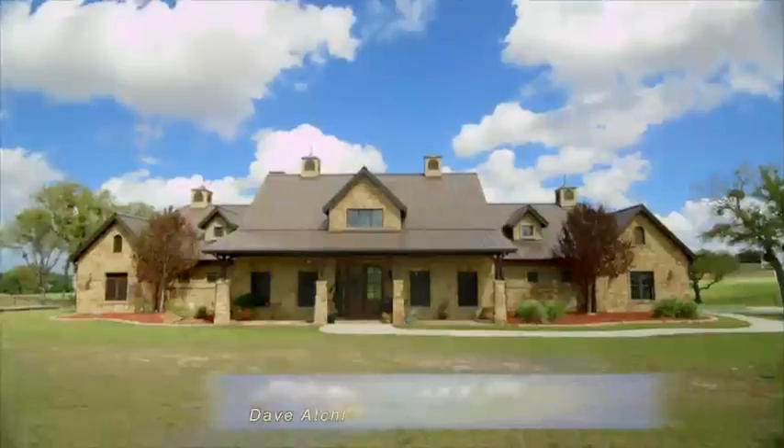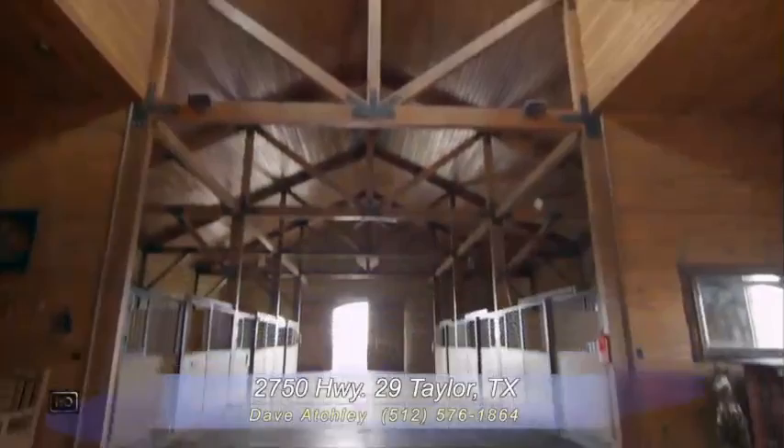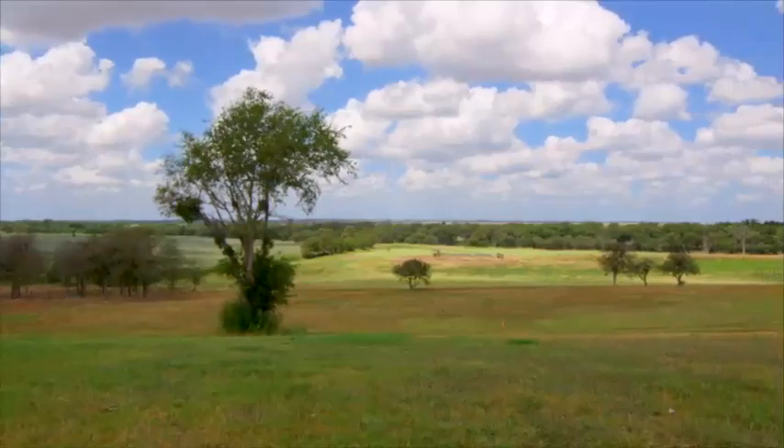This is a luxury horse ranch at its finest. Award-winning 12-stall barn and tack room. Panoramic views can be seen from several vantage points, including the horse barn and main house.